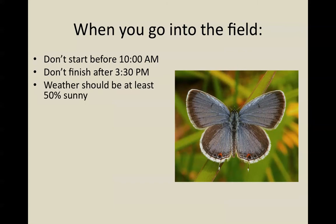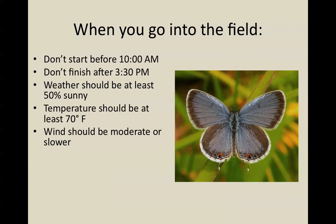The weather is also important. It should be at least 50% sunny — no more than 50% cloud cover. It also should be warm enough; the temperature should be at least 70 degrees Fahrenheit. If it's colder than that, butterflies really reduce their flight a lot. The wind should be moderate or slower. We don't expect people to be out there with wind gauges — if you go out and it feels like a windy day, it's probably too windy to be monitoring. If you're on a prairie and the grass is in pretty much continuous waving motion in the wind, then it's probably too windy.